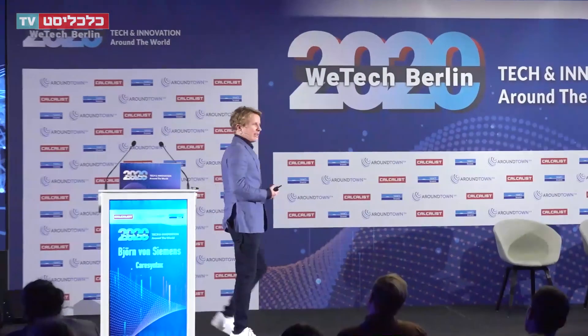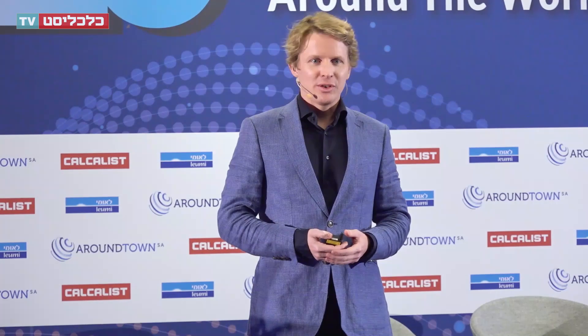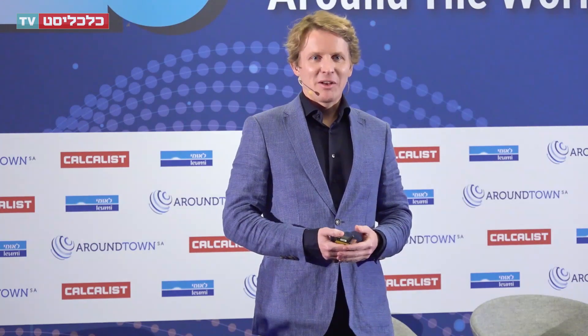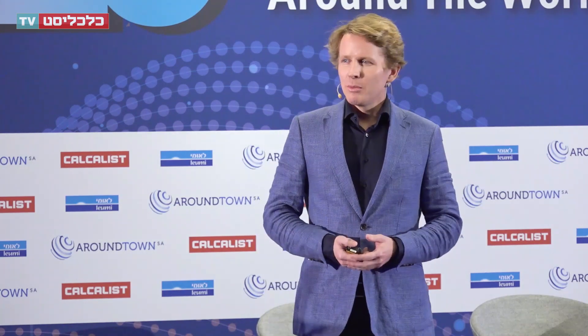Thank you very much, and thank you for the invitation. It was a very timely one because we just launched our Research and Development Center in Israel this year, together with Sheba Medical. I'm living this bridge, traveling many times to Tel Aviv per year, bridging the technology and data abundance that we have in Israel with what we are doing out of Boston and out of Berlin.